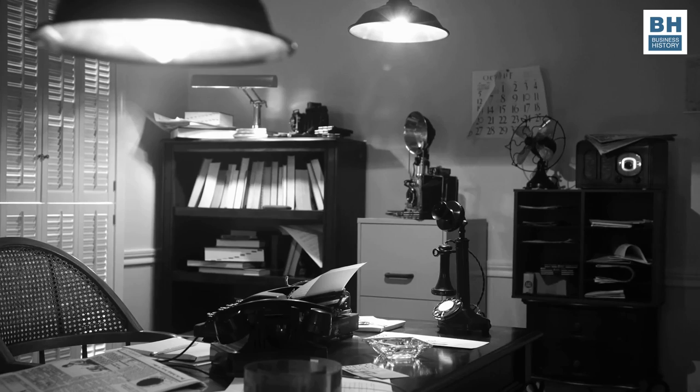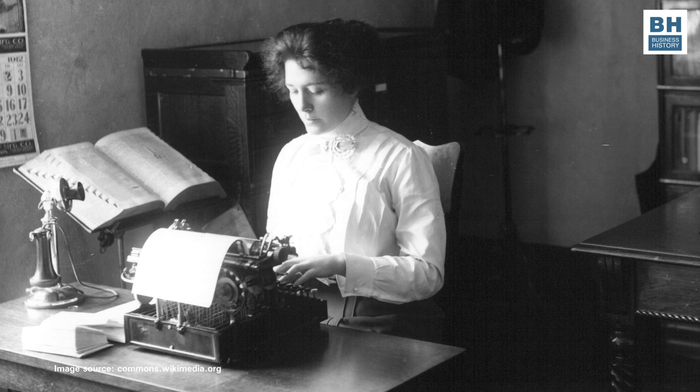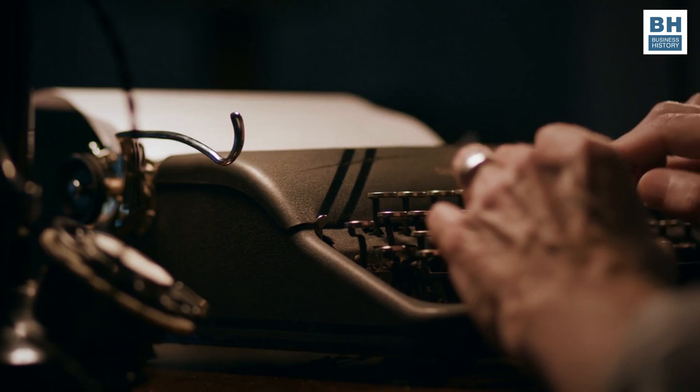By the way, newspaper offices were very different. In these offices, nearly all the staff would have typewriters on their desks. Only very senior editors would have secretaries who would take dictation from them in shorthand and do their typing for them. But they themselves could also type and often did so.